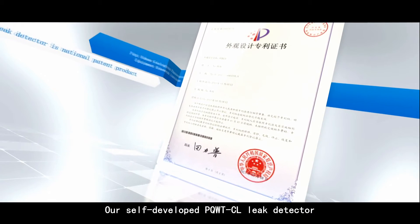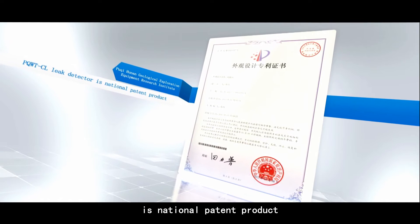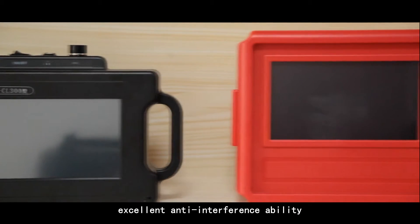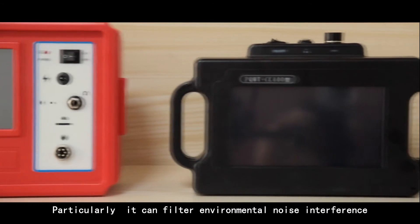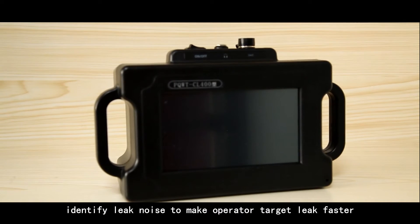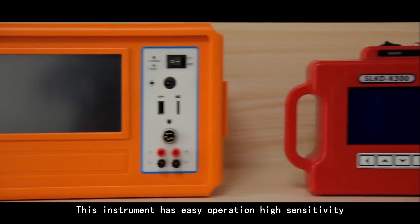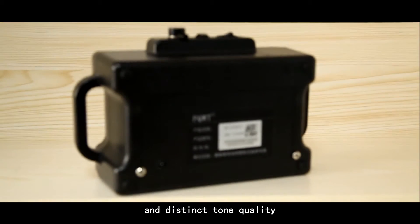Our self-developed PQWT-CL leak detector is a national patent product. The instrument has outstanding performance and excellent anti-interference ability. Particularly, it can filter environmental noise and interference, identify leak noise to make the operator target leaks faster. This instrument features easy operation, high sensitivity, and distinct tone quality.